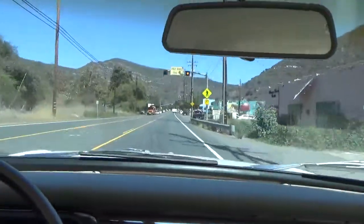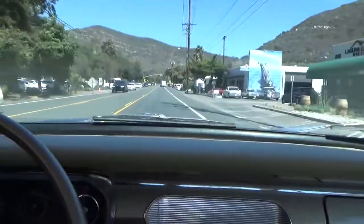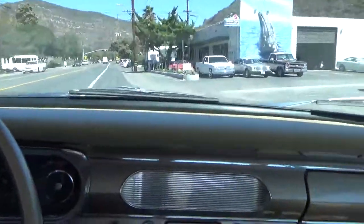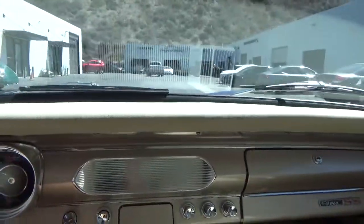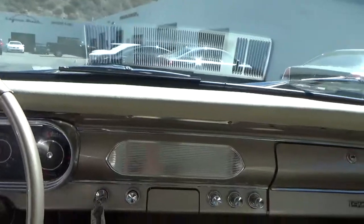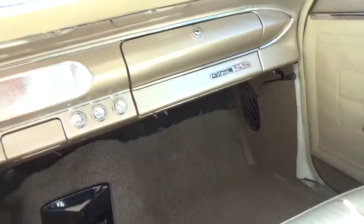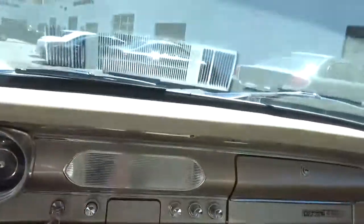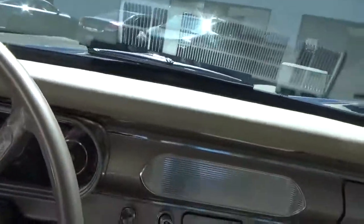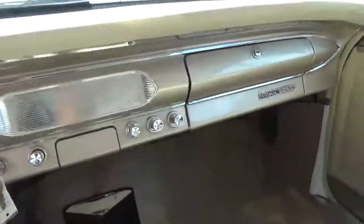So let's review: 1964 original California car, new motor, new transmission less than three years ago, rotisserie restoration, independent front suspension, power disc brakes in front, power drum brakes in back, California clear title. Let me know if you have any questions — super car, thank you very much.